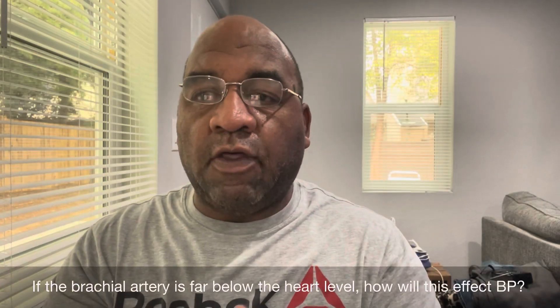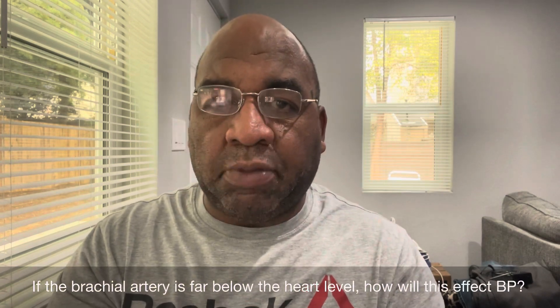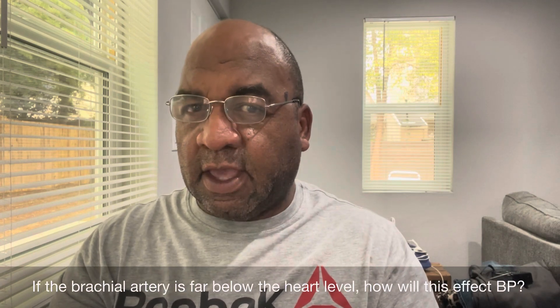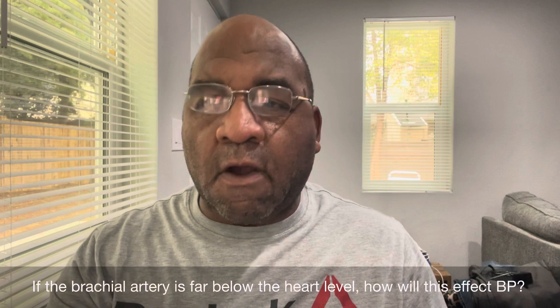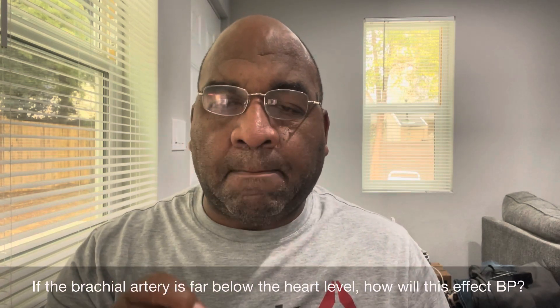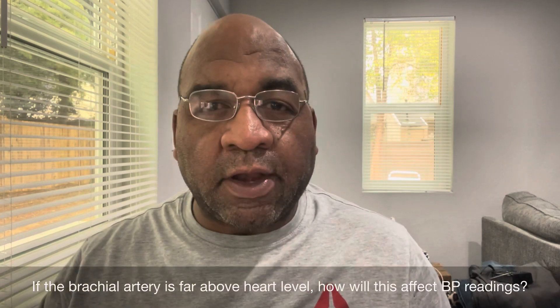If the brachial artery is far below the heart level, how will this affect blood pressure? You will get a false high.